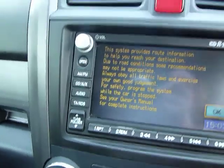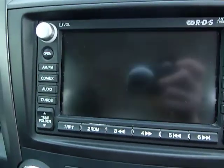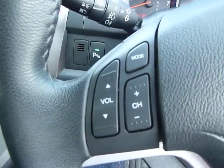I'll just show you this touchscreen, which also doubles up as a reversing camera as well. It's equipped with cruise control, Bluetooth, and also your radio controls.